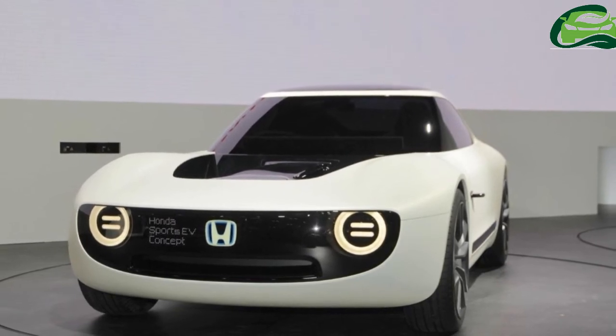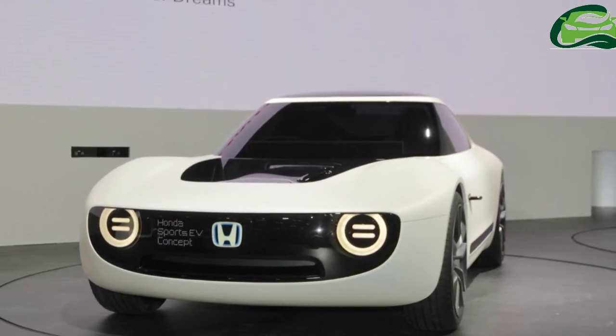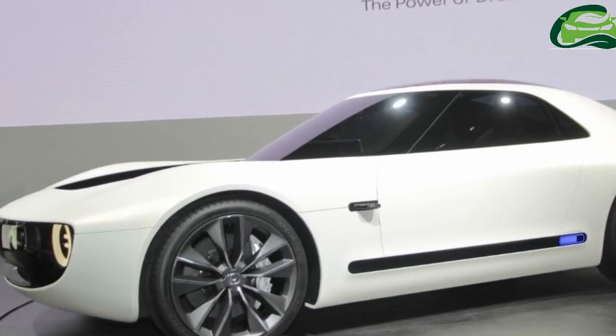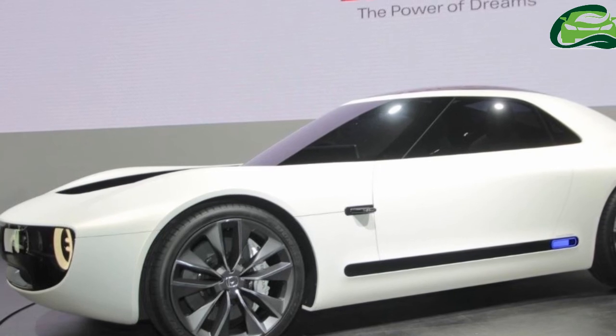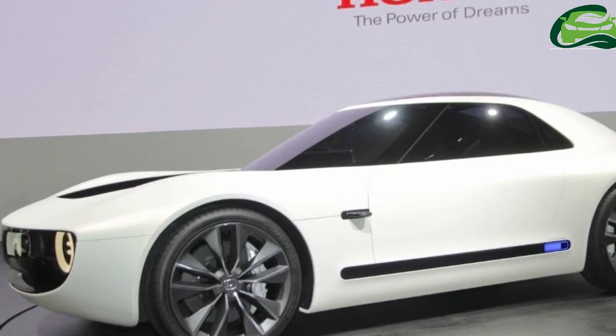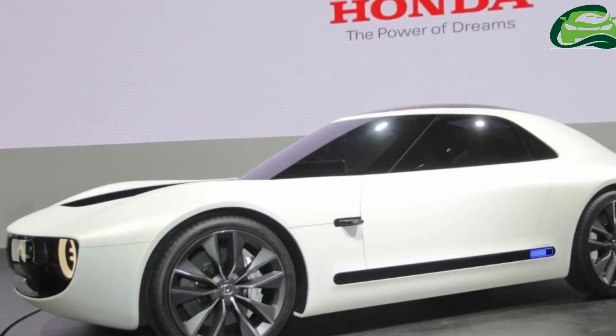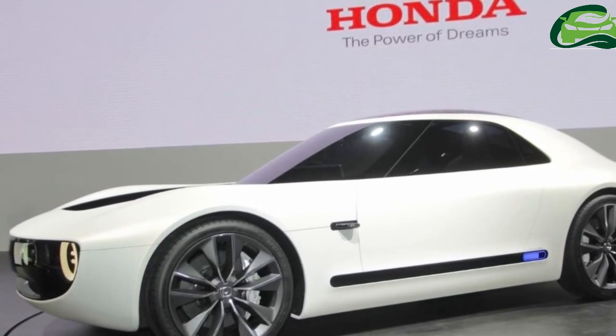Honda has not announced plans to put the Honda Sport EV Concept into production. The company has confirmed, though, that the Honda Urban EV Concept will evolve into a production model. This future model's launch will take place first in Europe in 2019, with the Japanese launch following in 2020.